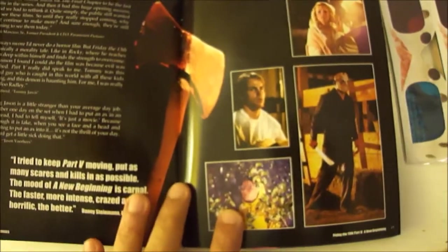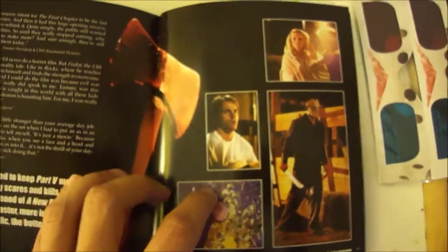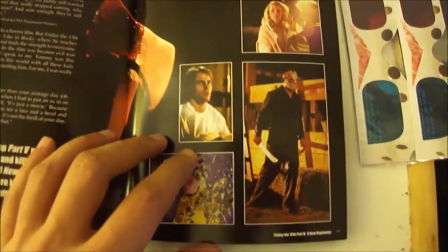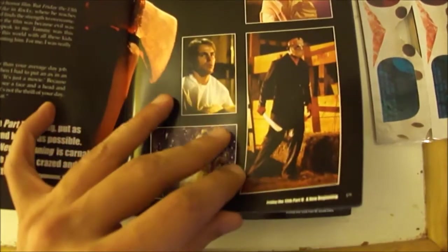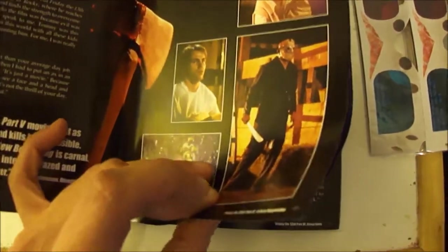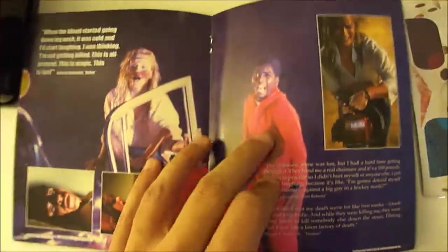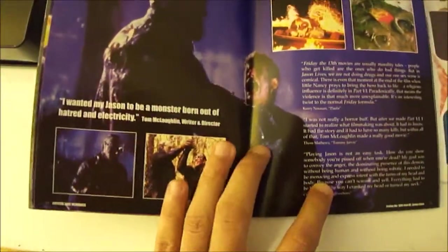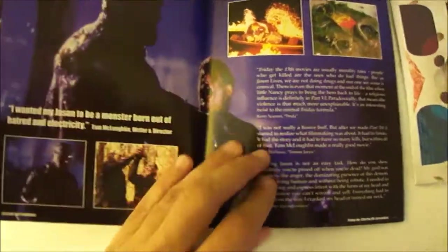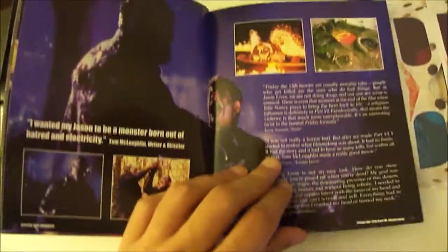Pictures from Friday the 13th Part 5, A New Beginning. There is the famous Roy Burns, portraying Jason — he's trying to be Jason. More pictures of Friday the 13th Part 5. And pictures of Friday the 13th Part 6, Jason Lives.